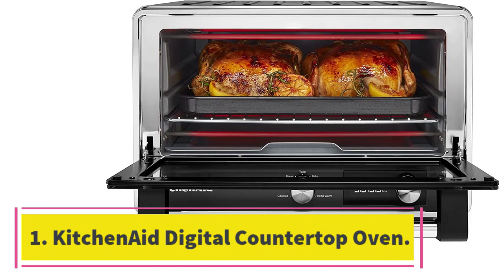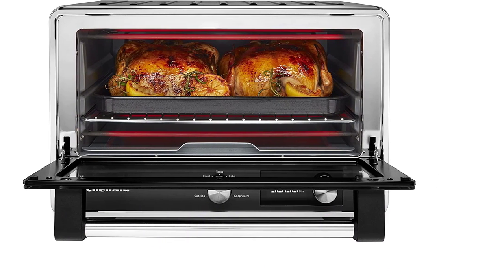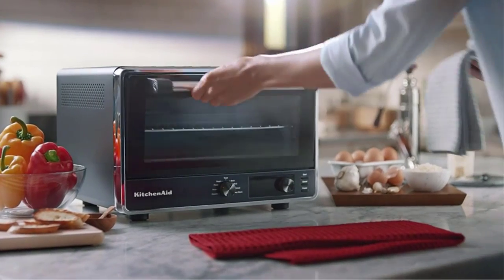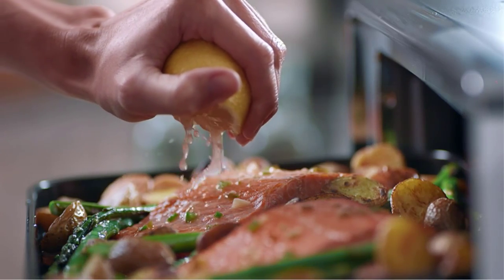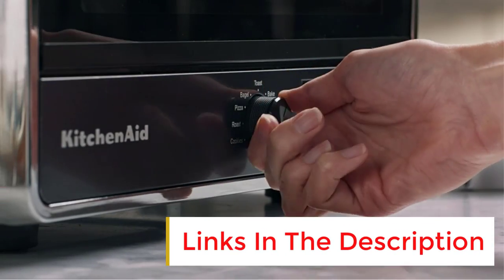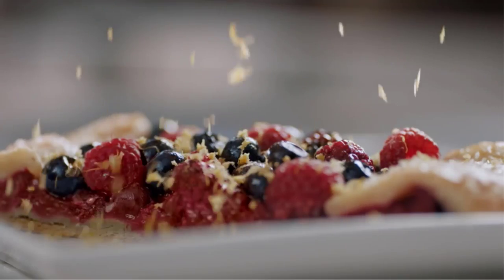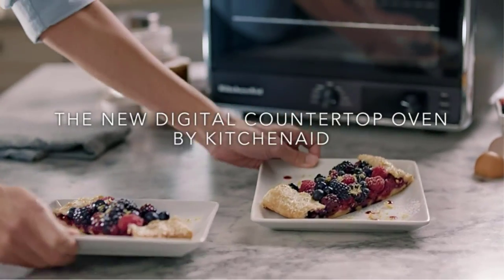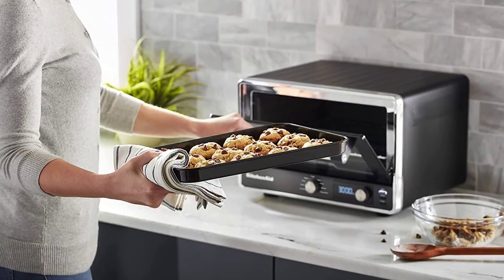Starting at number 1: the KitchenAid Digital Countertop Oven. With this oven's performance plus the famed KitchenAid brand name, we did not expect its price to be so reasonable. It toasted a single slice to evenly browned perfection in less than 2 minutes, and 6 slices with plenty of space between them in less than 4 minutes. A half dozen cookies baked beautifully and evenly, and broiling evenly melted a slice of cheese, toasting the bread beneath without burning either one. The large LED display and 9 built-in functions were easy to use, especially paired with the extremely detailed and thorough instruction manual.